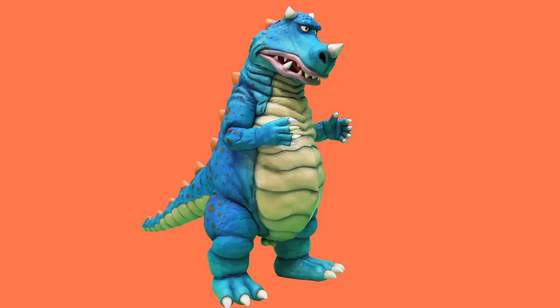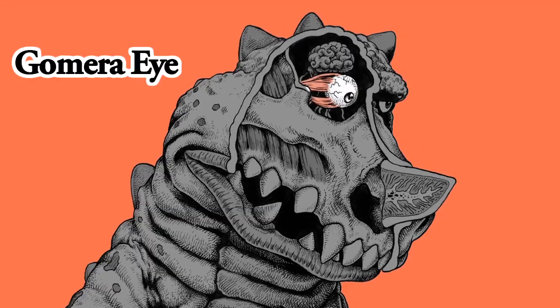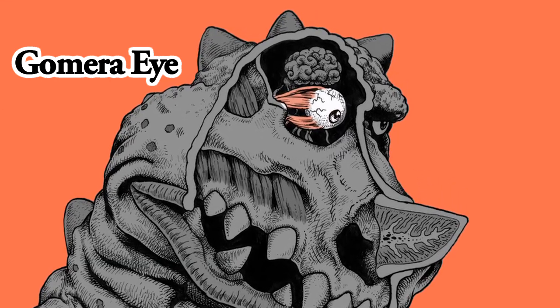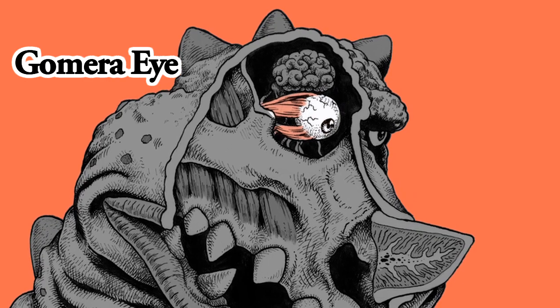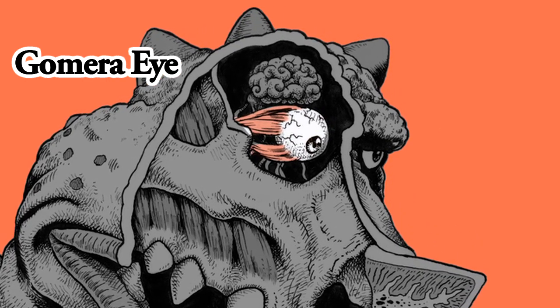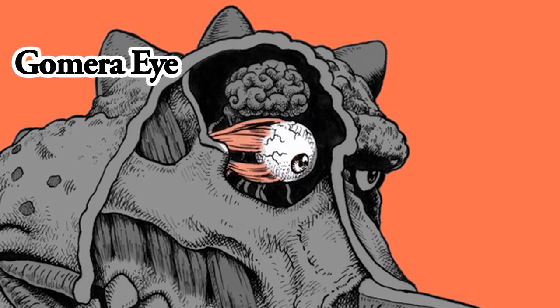Now let's examine the inside of Gomera's body, using an image scanned by a gigantic remote MRI system. Gomera Eye. At first glance, Gomera appears to have very fierce eyes, but we have discovered that he intentionally furrows his brows in order to scare people. Once he relaxes, he actually looks pretty harmless. His vision appears to be unexceptional. His eyeballs completely normal.